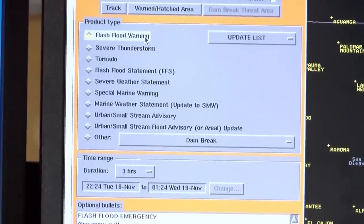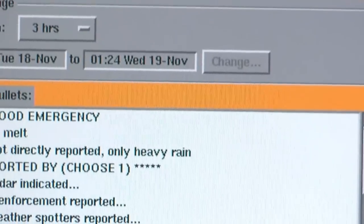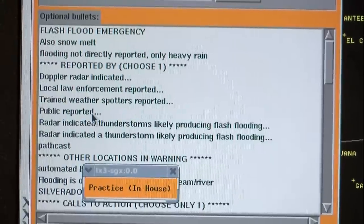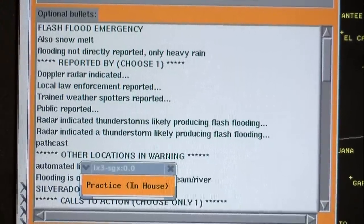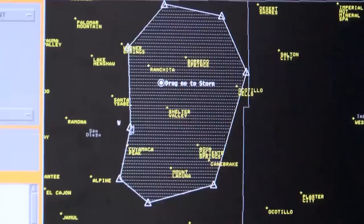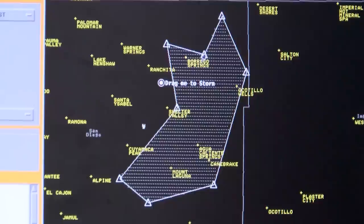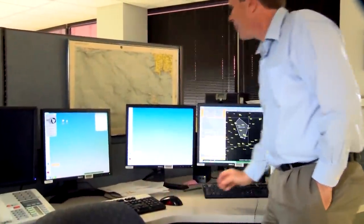Alex Tardy shows us how they do it. The flash flood warning is pulled up, and the team answers questions: How long? Did public, Doppler radar, or media report flash flooding? They select those messages and hit 'create text.' Once they write the message, the next step is to select the geographical boundaries for the WEA warning — it's as simple as drawing a box around it, then hit send. Once they hit send, they don't do anything else.